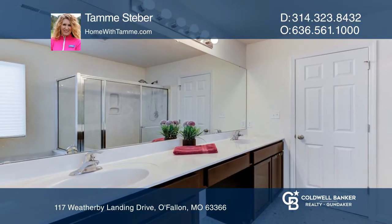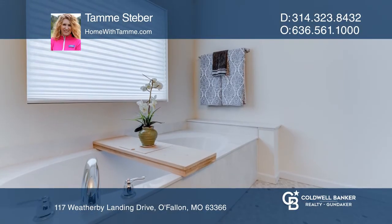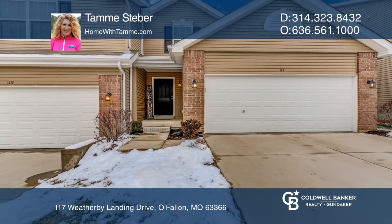The upper level stars a spacious master with luxury bath option, second bedroom and bath, sitting room and laundry. Come see your new home today with Tammy Stieber.